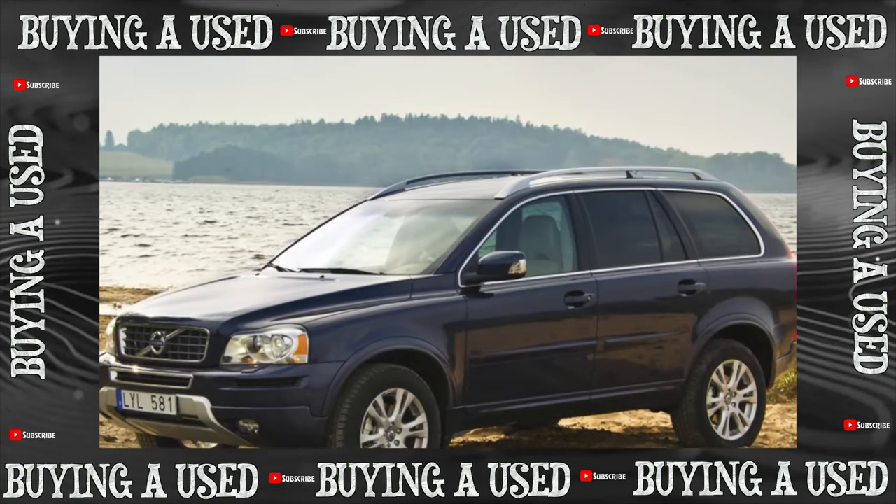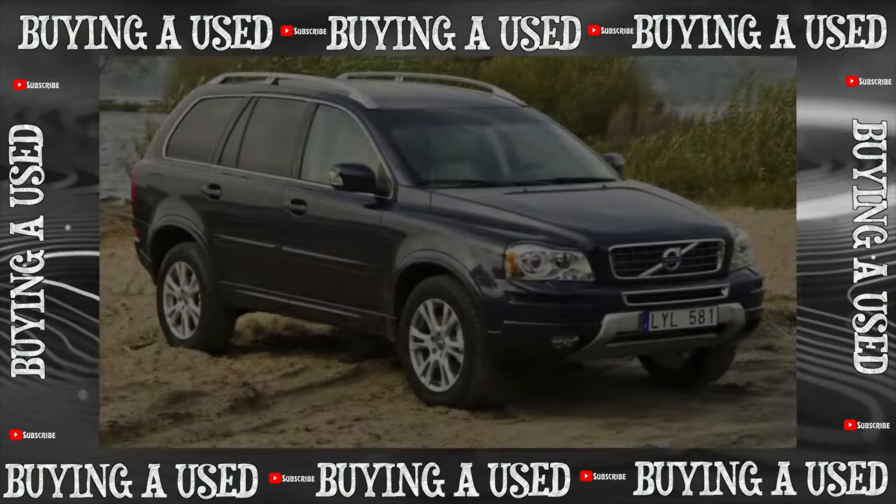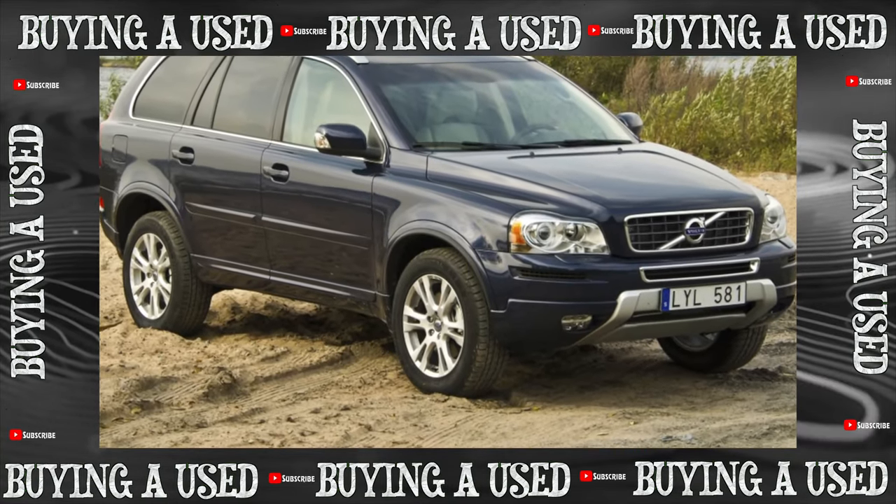The Volvo XC90 has been in production since 2002. Is this behemoth, as we called it, so successful, and is it worth buying one on the secondary market?